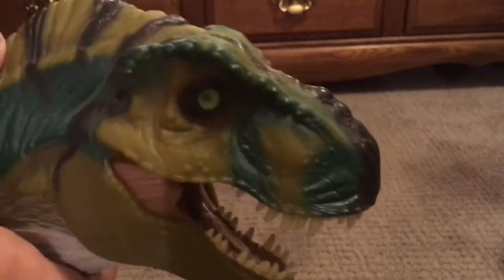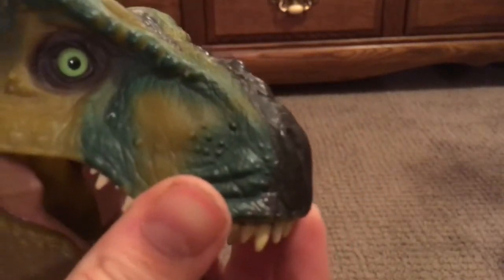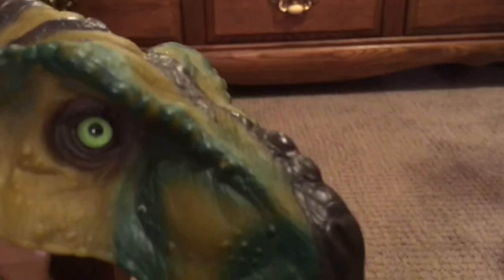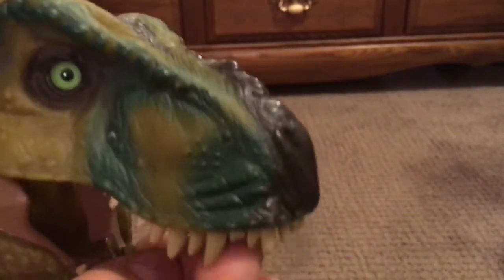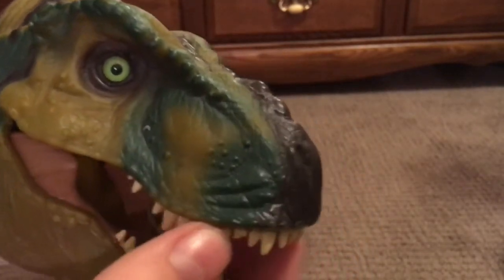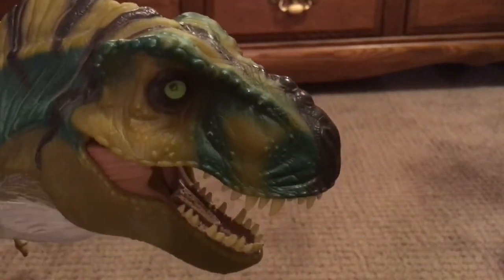There's a bunch of little creases and crinkles — Kenner did a really, really good job with detailing this thing. This toy is old; it's from 1997, when the film The Lost World: Jurassic Park came out. It's designed to look like the Buck T-Rex, the male Tyrannosaurus Rex from the movie.